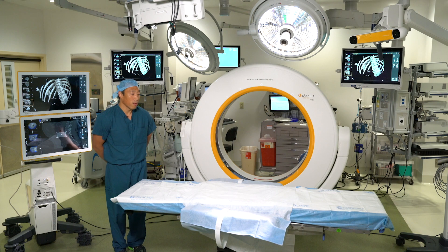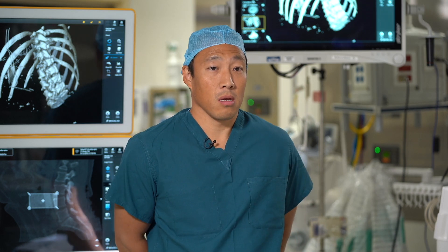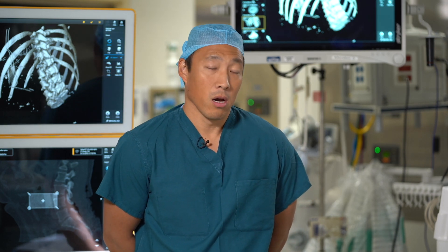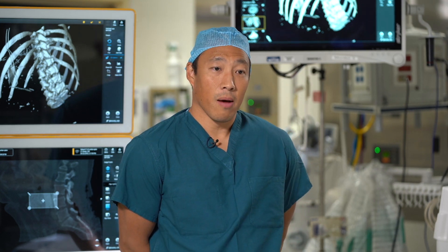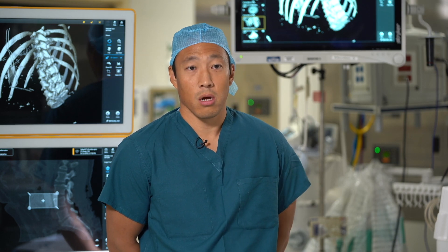We can use this mainly for spinal instrumentation cases when there's a lot of hardware that needs to be placed. We want to ensure the patient's safety and make sure all the hardware is exactly where we want it. We can also use this for patients who have had previous surgery where the normal anatomy is altered, giving us a live, updated image of the anatomy for the most accurate visualization during surgery.